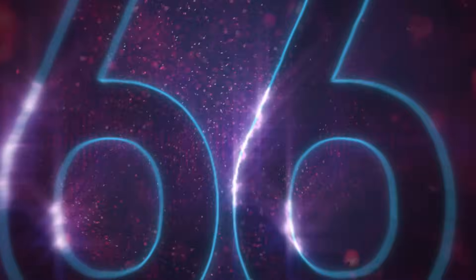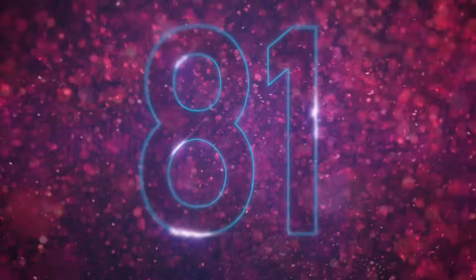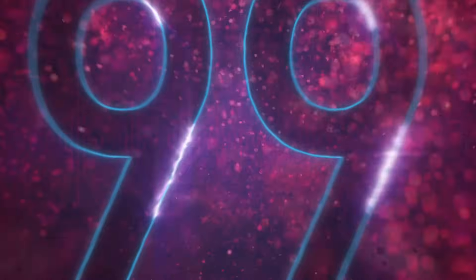63, 66, 69, 72, 75, 78, 81, 84, 87, 90, 93, 96 and 99.